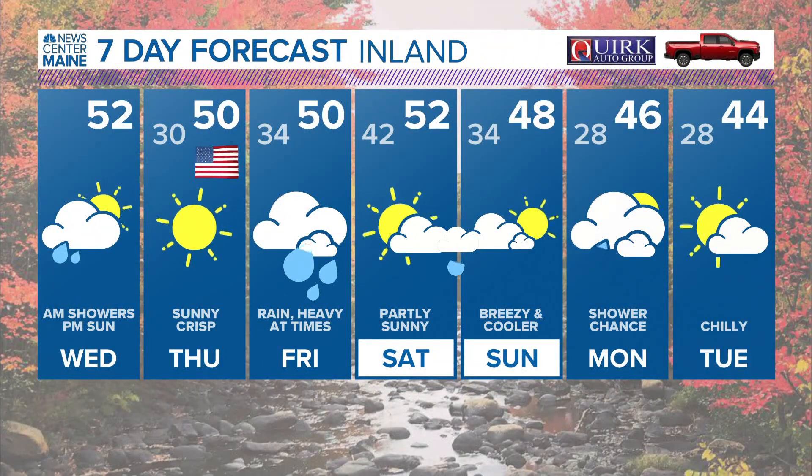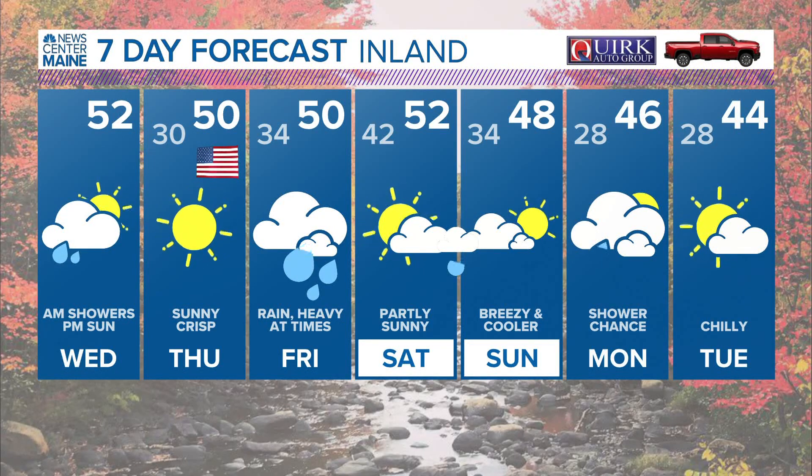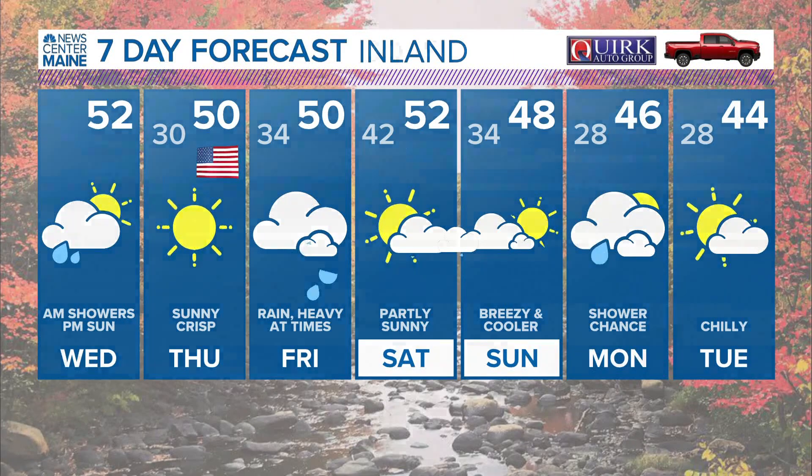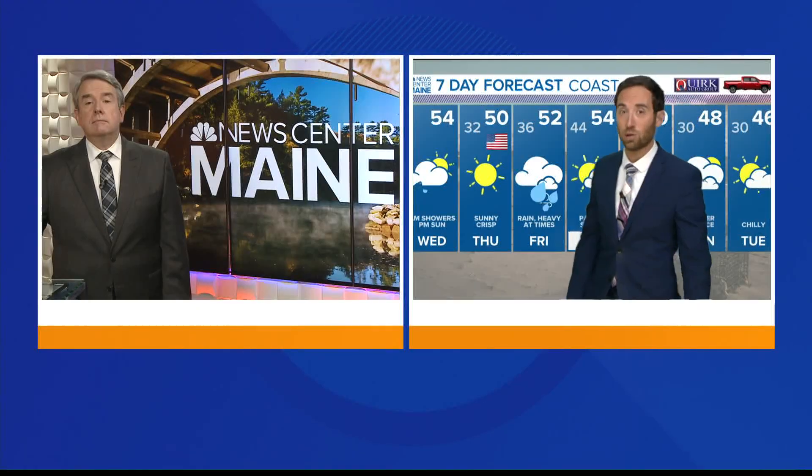Veterans Day looks good. We'll watch the rain on Friday — should be good on Saturday, a couple of showers Saturday night. Breezy and cool on Sunday in the upper 40s. And going into next week, it will be much cooler.